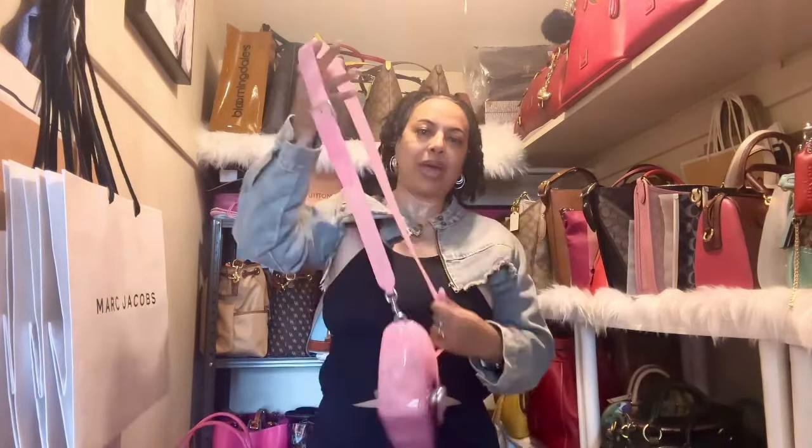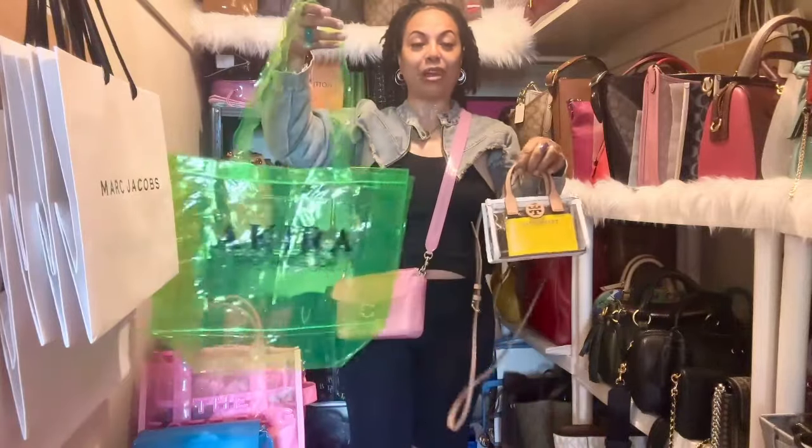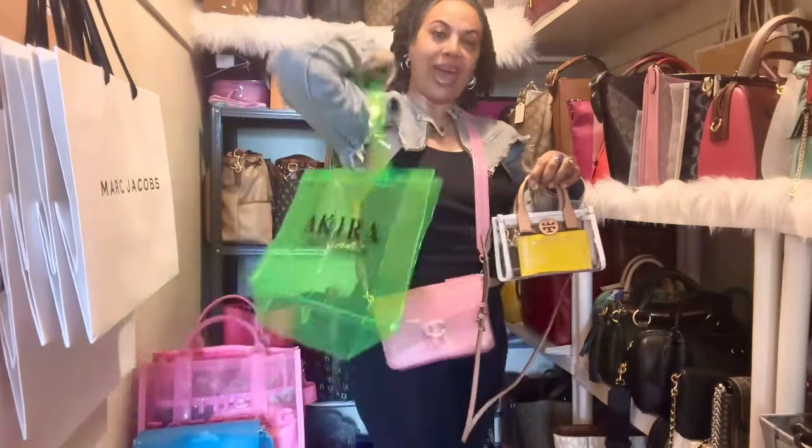Of course, you could always just take the strap off and wear the bag as a crossbody. Today I just wanted to talk to you girls about a few other PVC bags from my PVC jelly handbag collection.